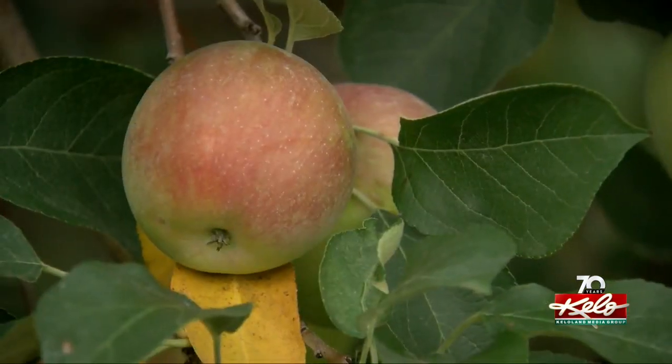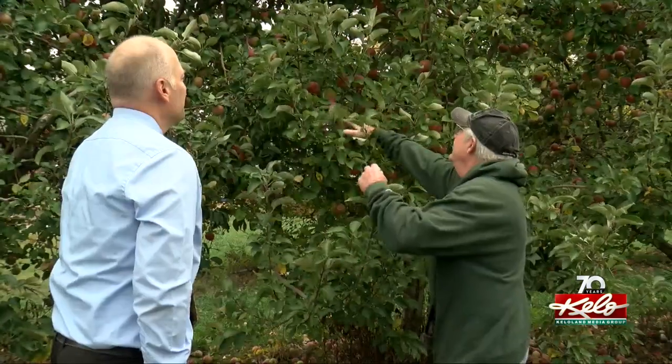Doug Winter, Hoverston's son-in-law, says there's a real appeal to picking apples. "I think it's just a good family getaway. They like to come out in the afternoons and pick 10, 20 pounds of apples, take pictures, eat off the trees, try different apples, just out and about. You're close to the cities, but you're out in the country."